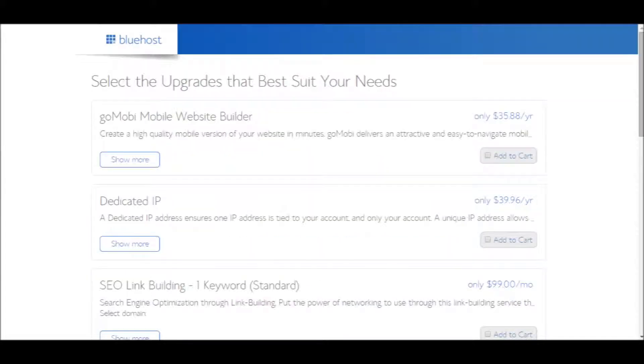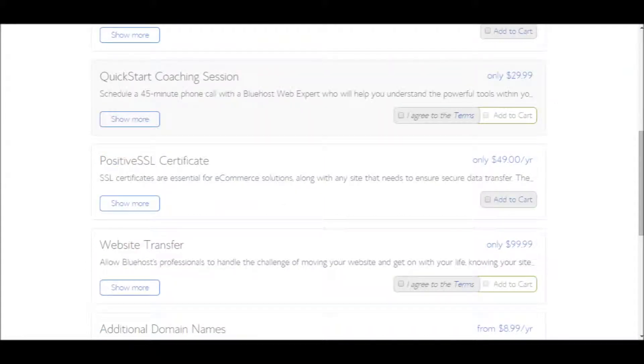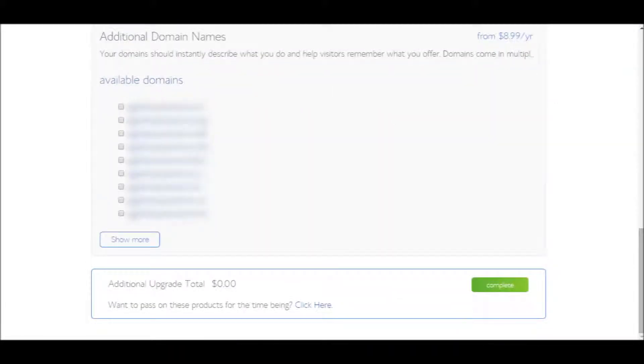On the next screen, they give you many upgrade options that you can add to your hosting. None of them are necessary, and I would recommend you just scroll right down to the bottom of the page where you'll see an area to add additional domain names to your order and review any additional fees. Click on the Complete button to process the payment for your hosting.